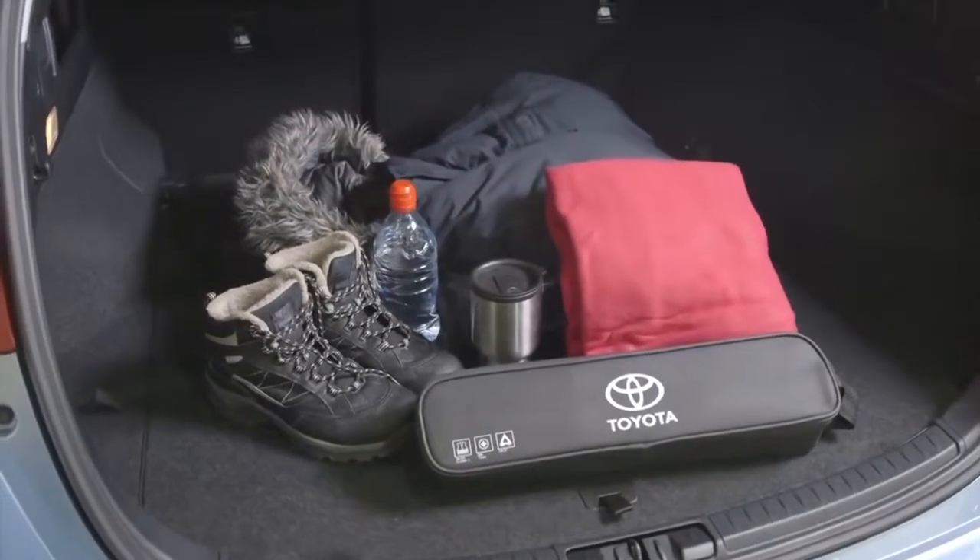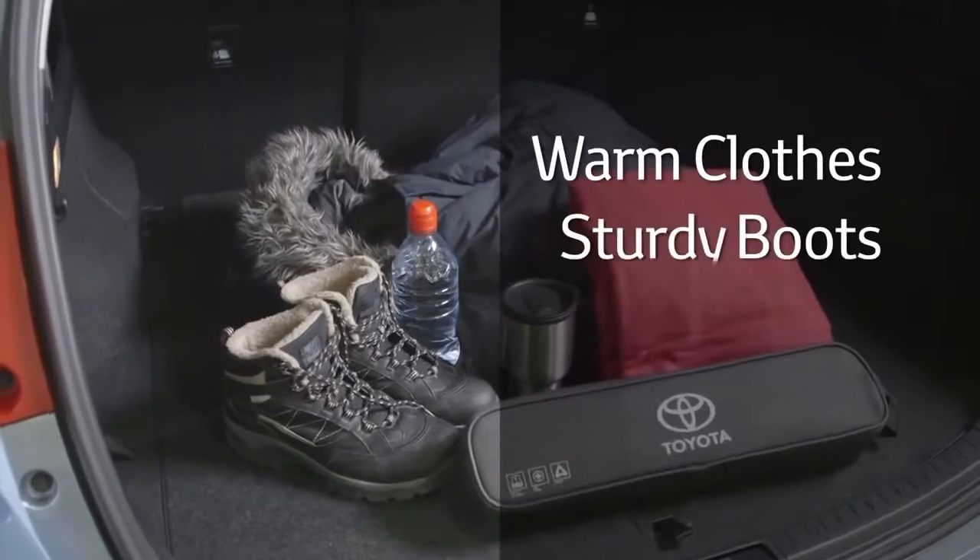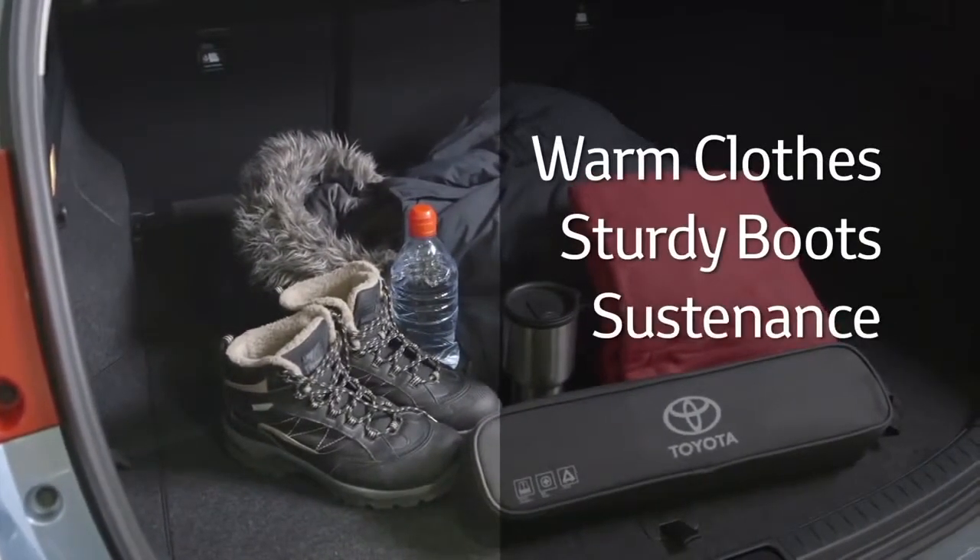If bad weather is forecast, you should consider taking some warm clothes, some sturdy boots, a hot drink and some snacks in case you are stuck for a long time.